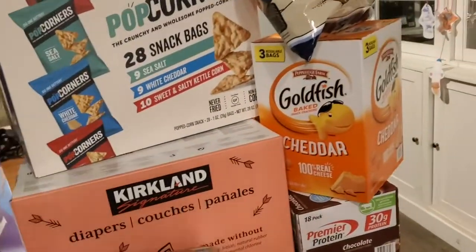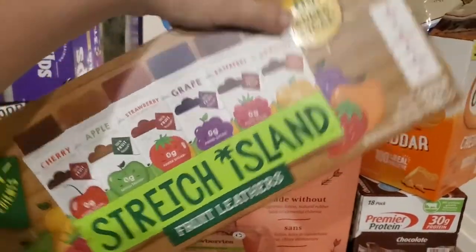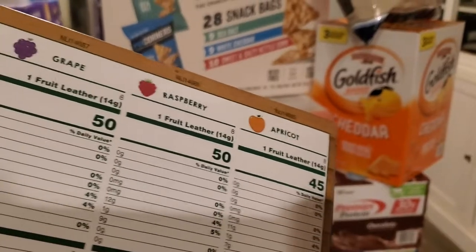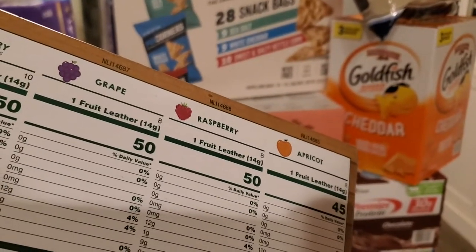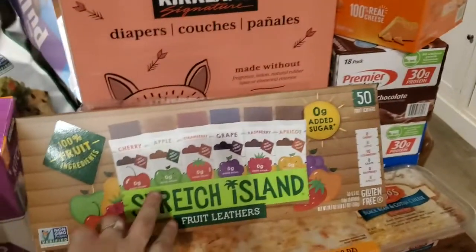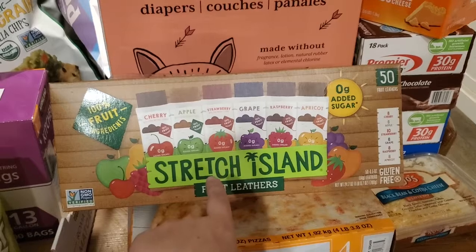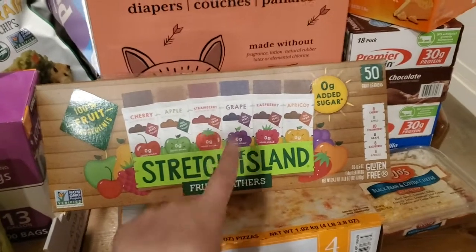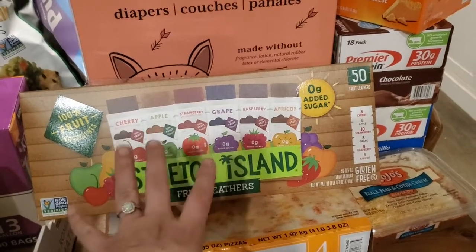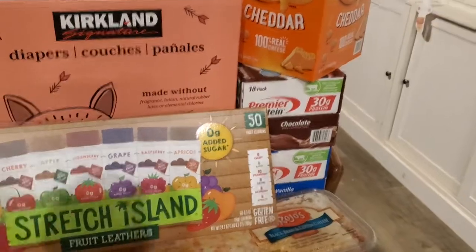I got these too — they are fruit leathers. They have vitamin D, and they're about 10 grams of sugar, but it's all fruit sugar. Instead of fruit snacks, we're going for stuff like these because I want to make sure my kids are eating sugar from natural sources if they're eating sugar at all.